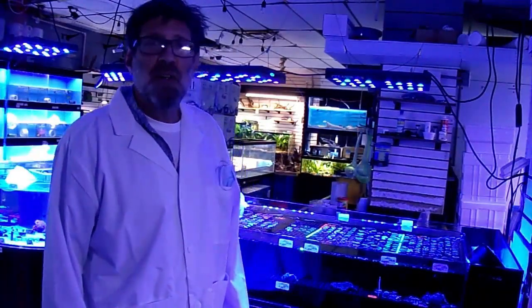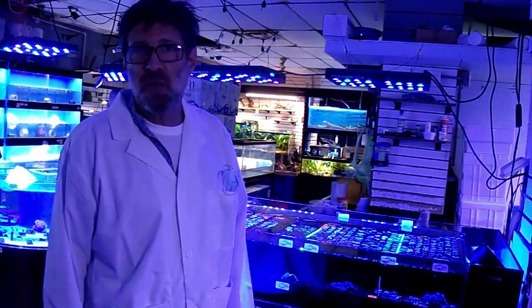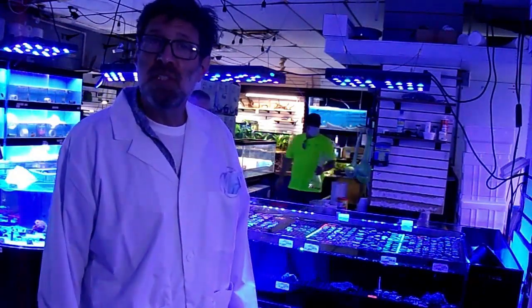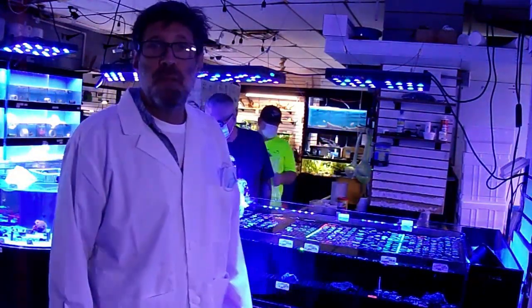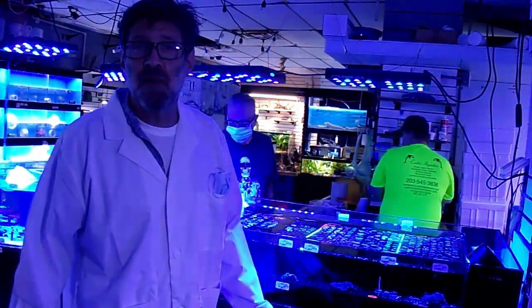Eric here with AlgaGen. AlgaGen is a live algae company, an algae biotech company. We're located in Florida and we're coming to you from the Barrier Reef in Boca Raton. This is a place you've got to check out if you're in the neighborhood.